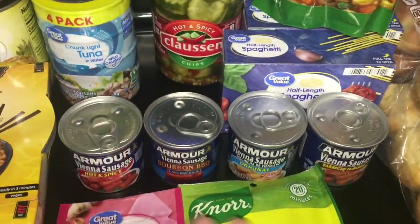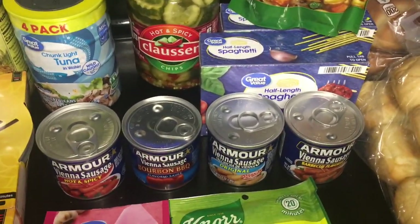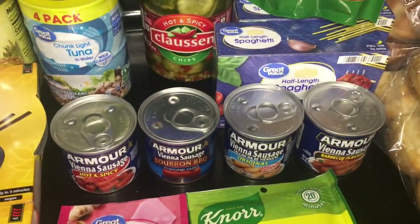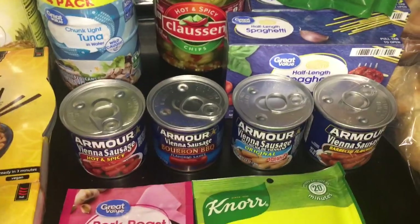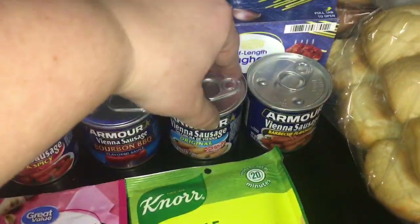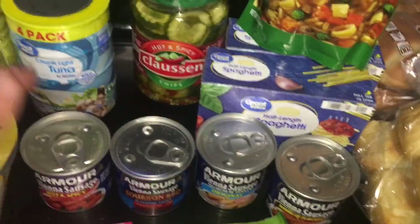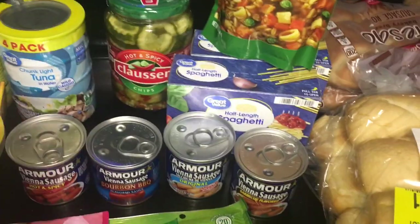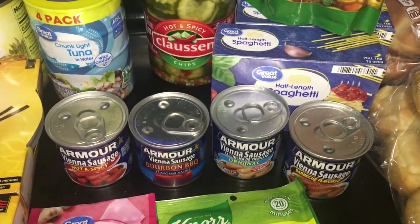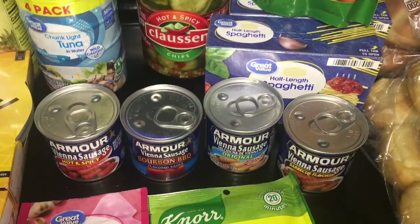I've used Vienna sausages in a chili before. In my opinion they're like a mushier kind of hot dog — I don't like them as much as a hot dog, but I'd be okay with them. At 60 cents a piece, I got four different kinds: hot and spicy, bourbon barbecue, original, and barbecue flavored — maybe for a taste test. I agree with comments saying prep what you're going to eat, so I'd rather find which flavor we'd actually want to eat in a situation where we needed to.